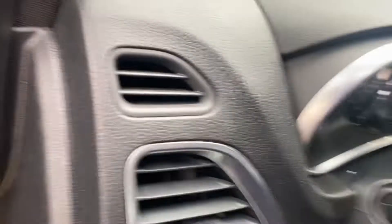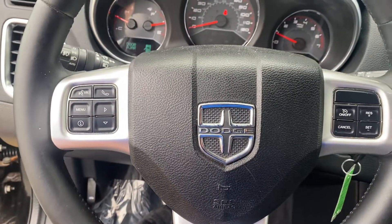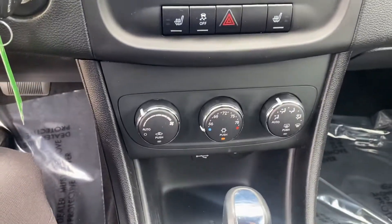We'll take a step inside. We have your instrument cluster, Bluetooth, hands-free calling, voice recognition, cruise control. We have your media center here, heated seats, and your climate control.